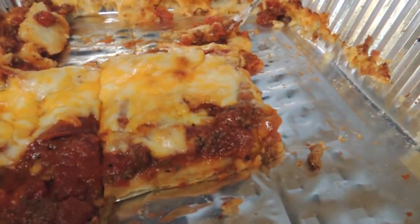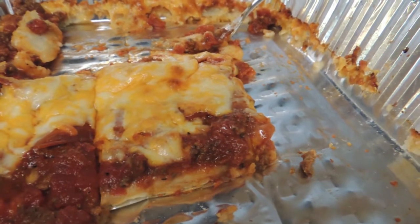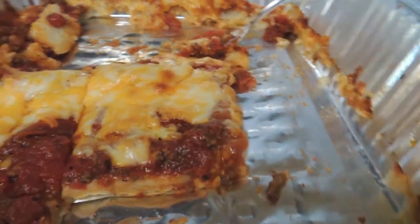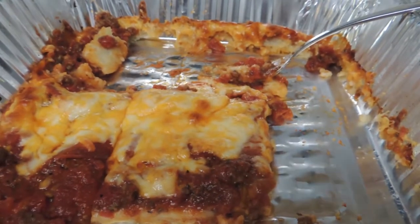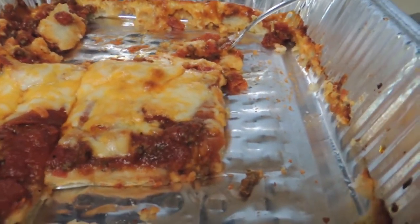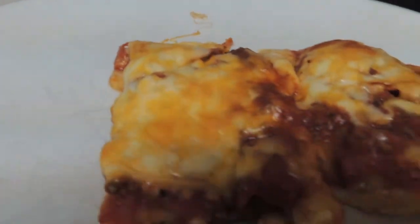Today for dinner I made homemade pizza using a pizza crust mix that comes in the bag. Then I had some pasta sauce and hamburger that I had froze from another meal. I used that as my sauce for this. I added a little bit of pepperoni and some cheese.